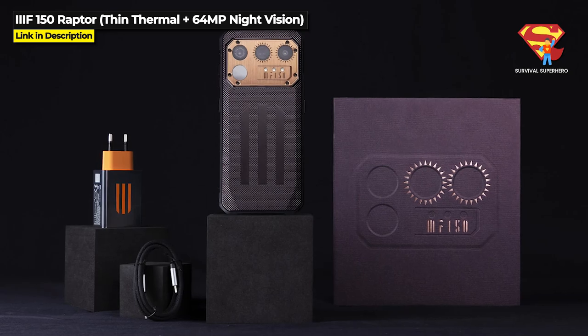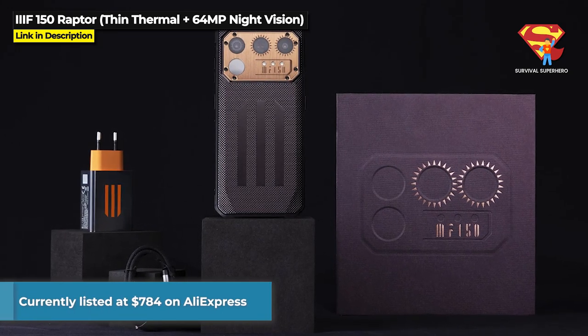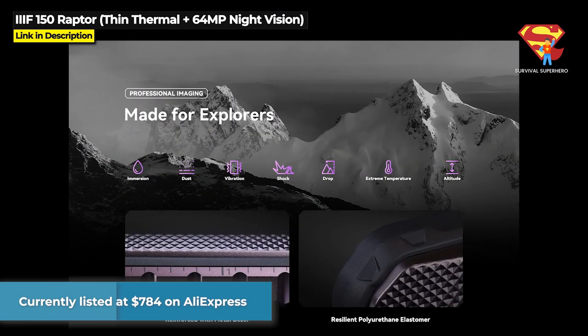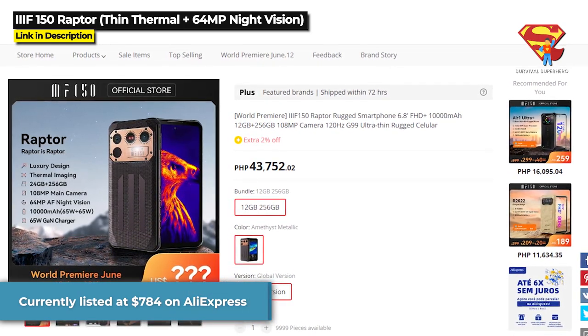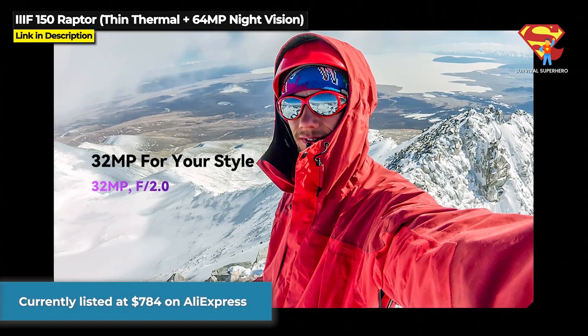The EF-150 Raptor is currently listed at $784 on AliExpress, but it looks like there will be a special price during the world premiere event from June 12th through June 18th. You can hit the link in the description below to check this out or to purchase one.